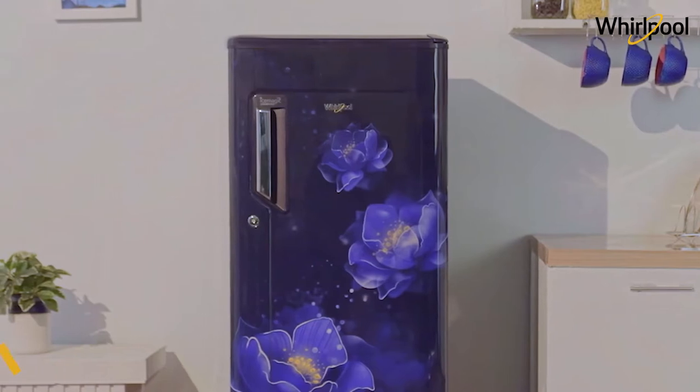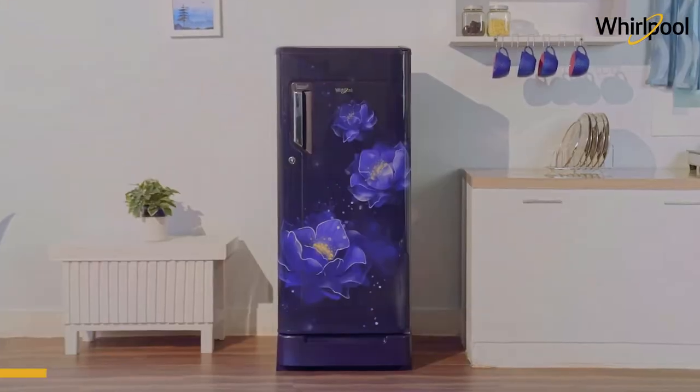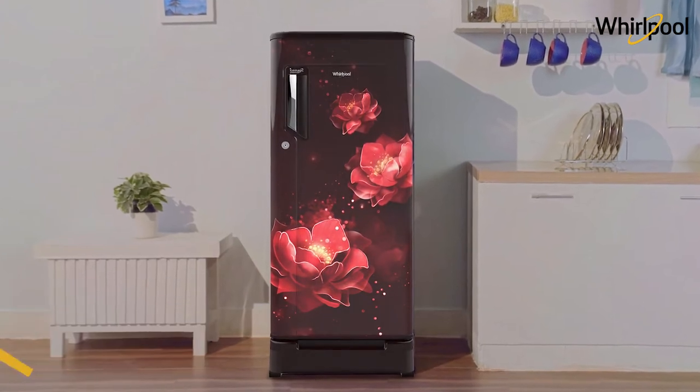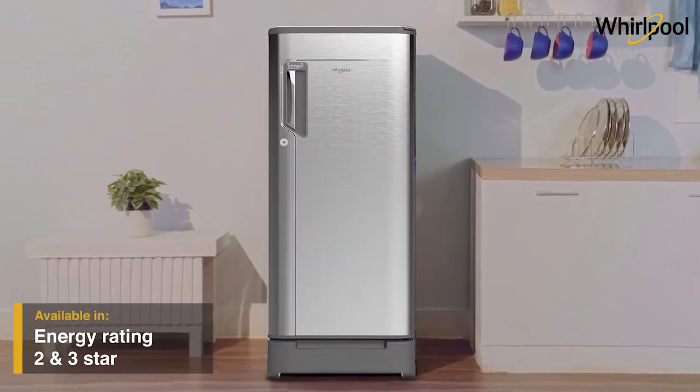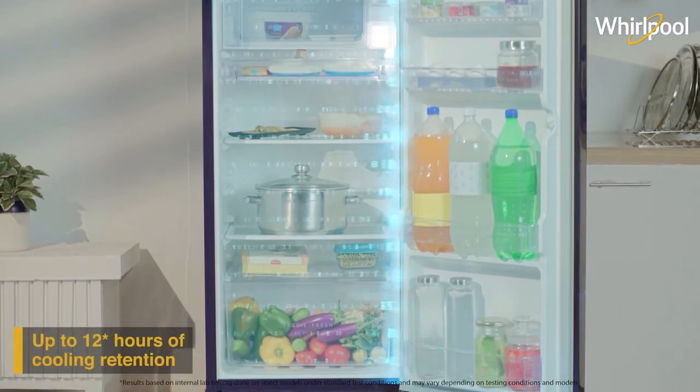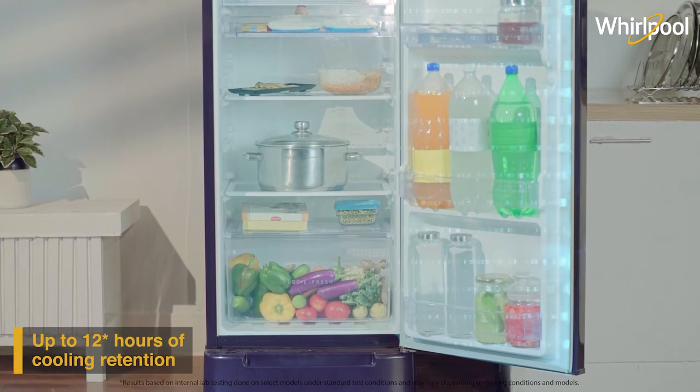Whirlpool presents Ice Magic Power Cool. Let the elegant designs work their magic into your kitchen. Choose from different capacities made to suit your needs. Powered by insulated capillary technology, the cooling stays locked inside for up to 12 hours.